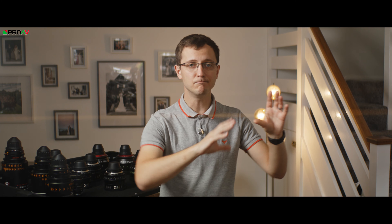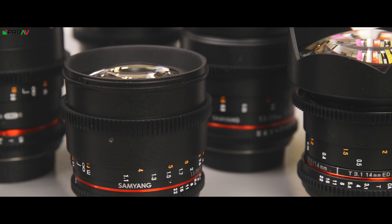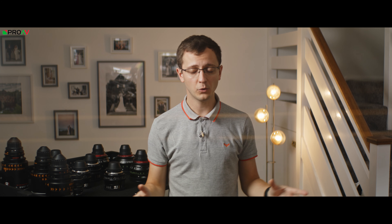Going down the modern lenses route is fairly straightforward. There are fantastic choices available with entry-level options like Samyang VDSLRs, Xeens, or the DZO Vespid lenses. There's then a huge selection of excellent mid-range options like Zeiss CP3s, Sigma Cines, Canon C&Es, and Tokina lenses. There's then a huge amount of choice at the higher end as well from brands like Arri and Zeiss. Finding an option amongst all of that for your production should be fairly straightforward.